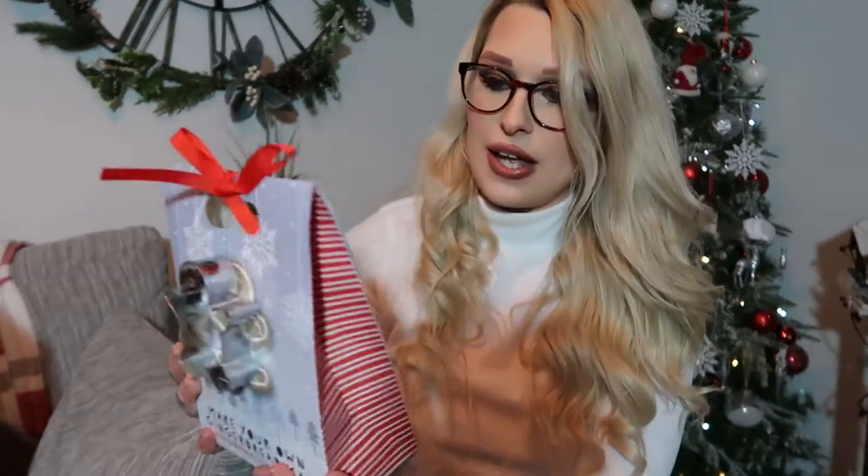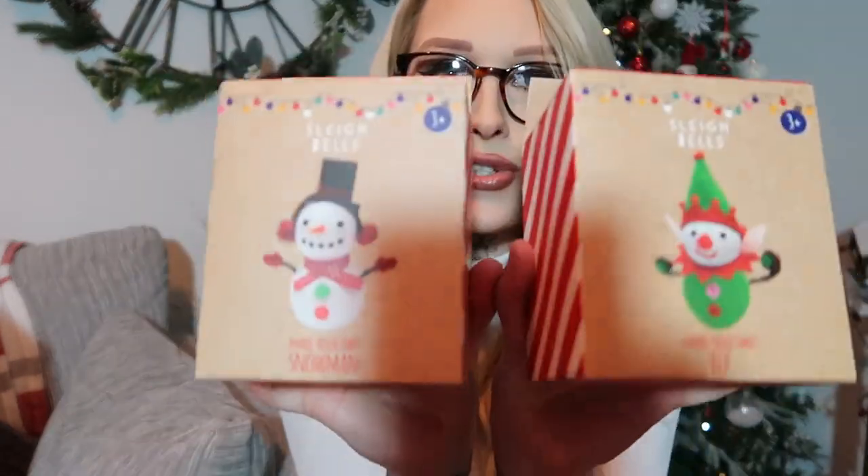Another thing for the Christmas Eve box is a make-your-own gingerbread man set, so we can do some baking on Christmas Eve. It comes with a little cutter and all the ingredients to make gingerbread men. Then a couple more things — because on Christmas Eve you don't want to be doing horrendous crafts like getting glitter and glue out, you want simple things. So I picked up a make-your-own elf and make-your-own snowman. They're three-plus — my boys are older but they'll be really nice, simple, and quick.